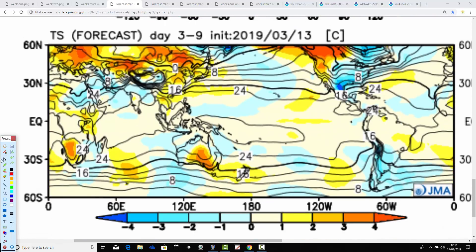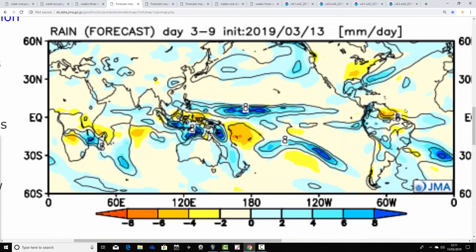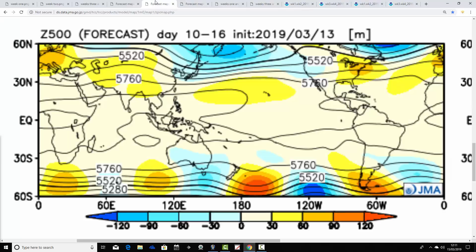Temperature anomalies for week one — the 15th to the 22nd of March — show above average, mild temperatures. Precipitation anomalies suggest most parts of the country could be above average for rainfall, but I think that is more particularly relevant to the northwest. I suspect it's a bit pessimistic for the south and southeast — I would think the south and southeast actually gets quite a lot of dry weather, while it remains quite unsettled up in the north and northwest.